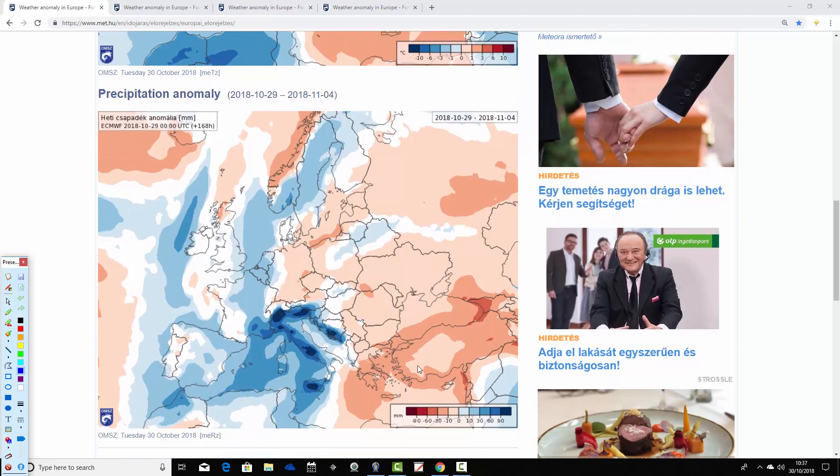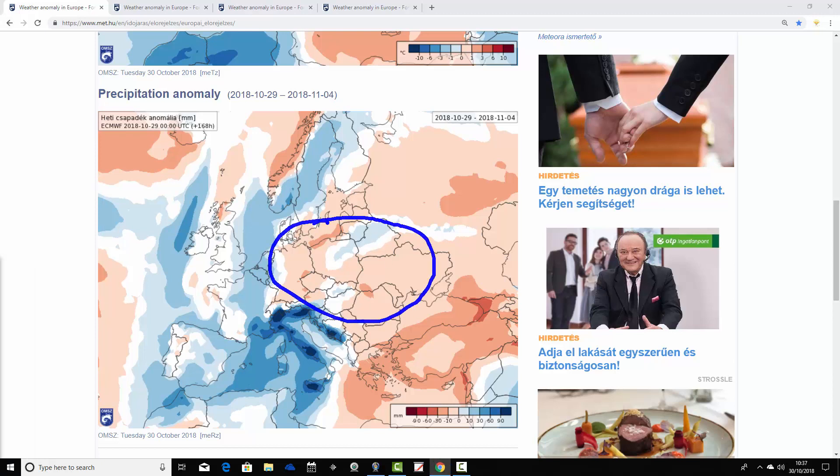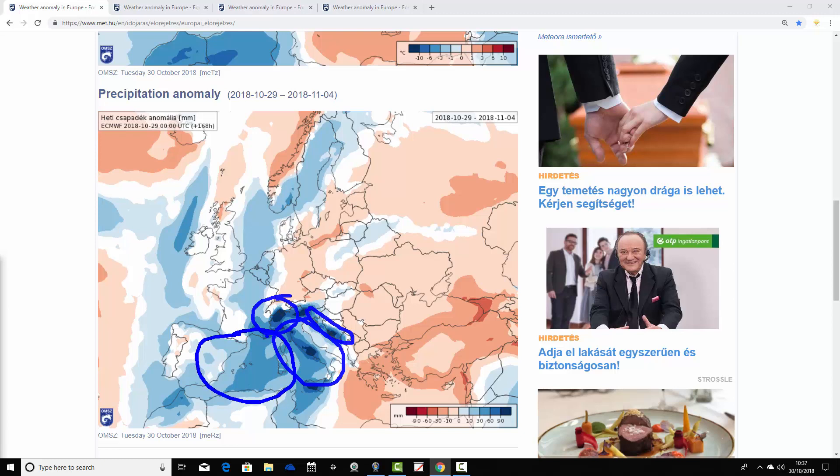Real mixed bag for precipitation as well. Many of these eastern parts of Europe, where it's warm, are also pretty dry. A lot of dry weather going on through eastern and southeastern parts of Europe. However, there is one exception — the Adriatic coast of the Balkans, which is a lot wetter than average. Italy is coming out with an exceptionally wet week, and that stretches up into the alpine regions as well — northern Italy, southern parts of France. The alpine regions are much, much wetter than average, with a lot of that being snow.